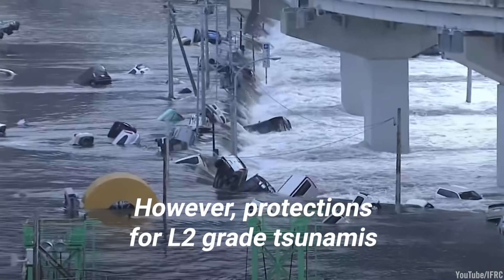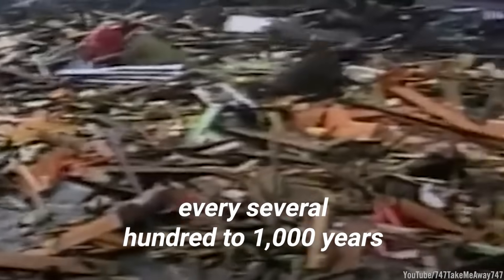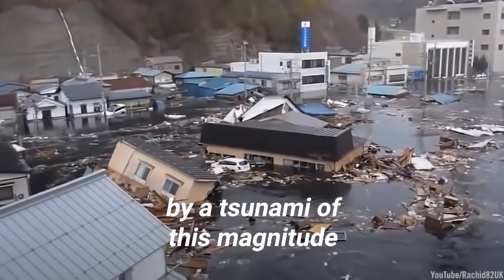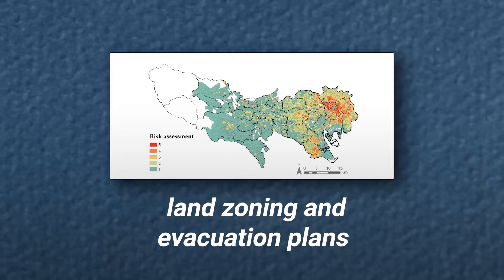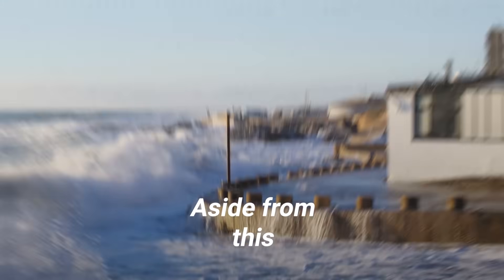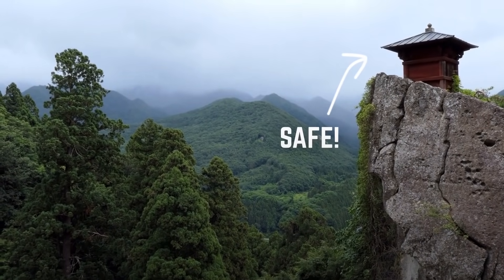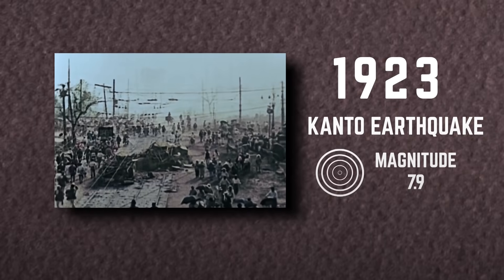However, protections for L2-grade tsunamis — events that occur every several hundred to 1,000 years — have mostly been soft measures proposed by the government. For settlements at risk of being completely annihilated by a tsunami of this magnitude, the RDC has recommended land zoning and evacuation plans, bolstered by improved tsunami detection technology. Relocating communities to higher land has proven to be the most effective measure to prevent death during a tsunami, and has been in practice since the Great Kanto Earthquake's resulting tsunami in 1923.